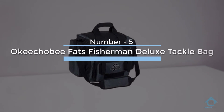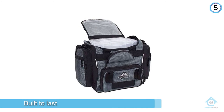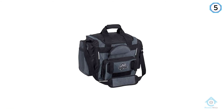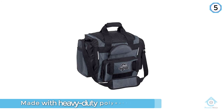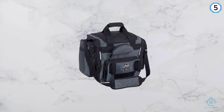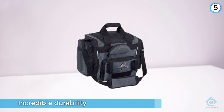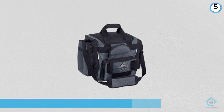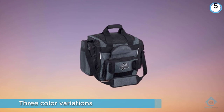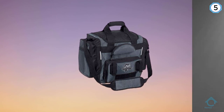Number five: Okichobe Fats Fisherman Deluxe tackle bag. The Okichobe Fats Fisherman Deluxe tackle bag is built to last, made with heavy-duty polyester with double-stitched seams for incredible durability. It has dimensions of 16.4 by 13.9 by 10.2 inches. The bag comes in three color variations: brown, gray, and green. The top-loading compartment contains four large boxes, two tool holders at the front for gloves, knives, and other tools, and a sunglass compartment for easy and quick access.